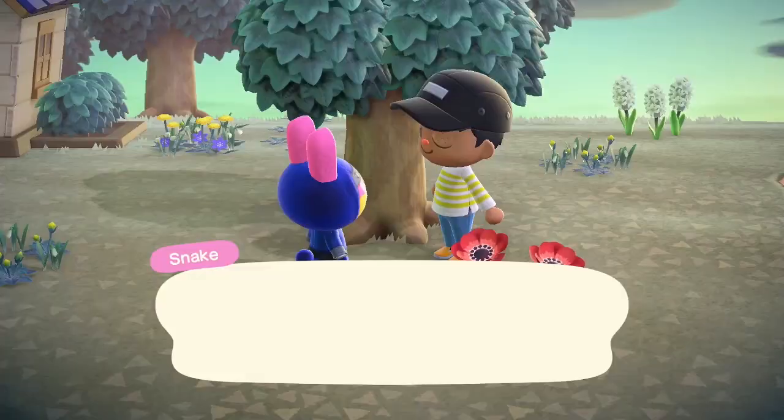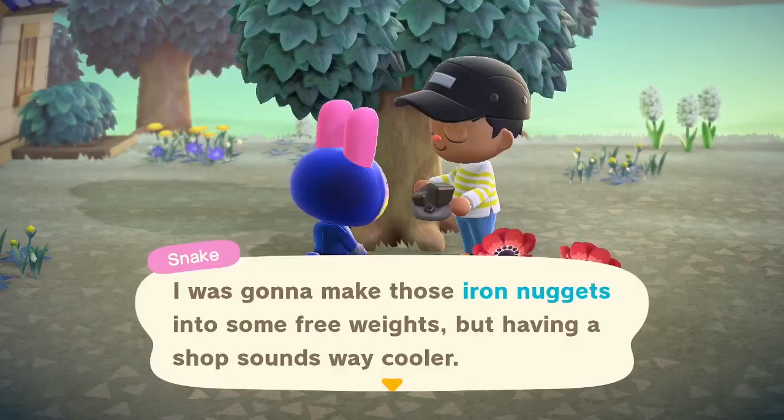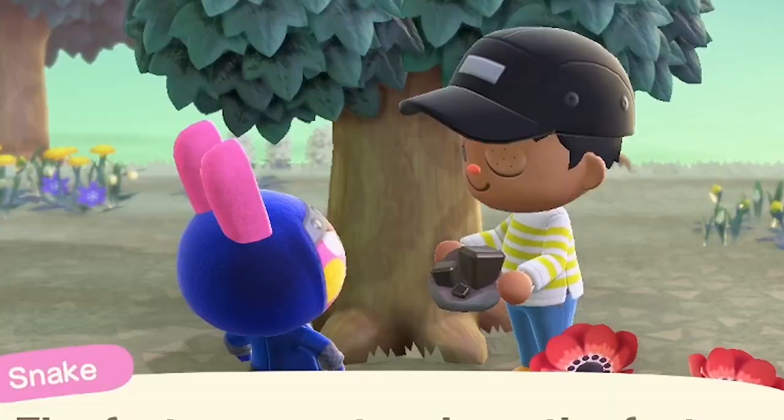Snake says 'I heard you're getting stuff together to build us a shop — found something that might help things along' and he just gives me iron nuggets. He says 'I was going to make those into free weights, but having a shop sounds way cooler. The faster we get a shop, the faster I can just buy free weights.' Go team Chillin' — I like how you think, Snake.